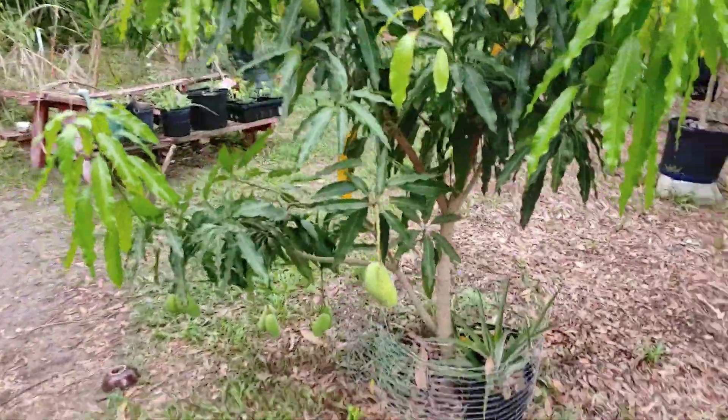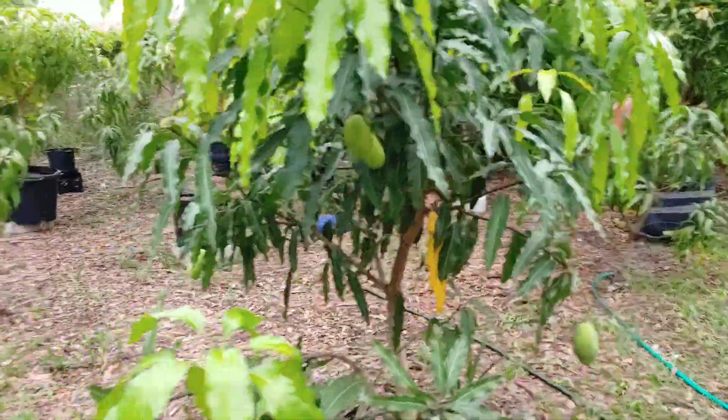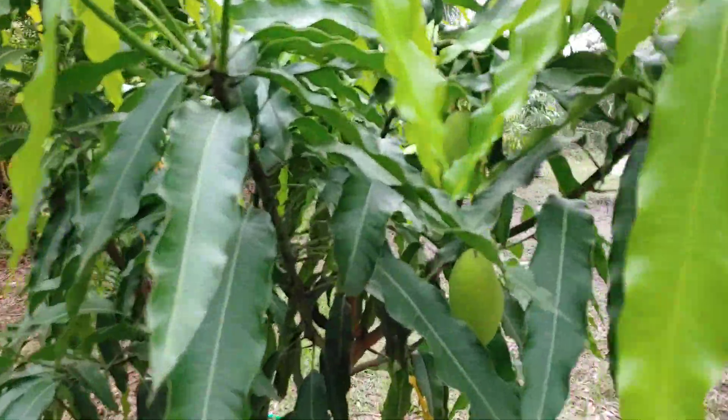Lemon Meringue is doing good. It has fruit on it — got fruit hidden up there, fruit hanging low. Lemon Meringue is doing pretty decent.